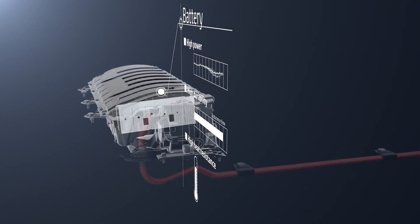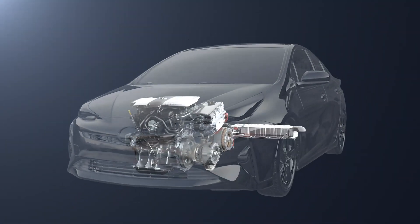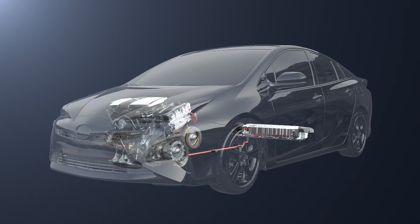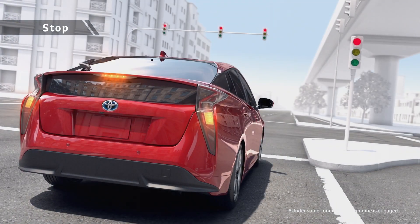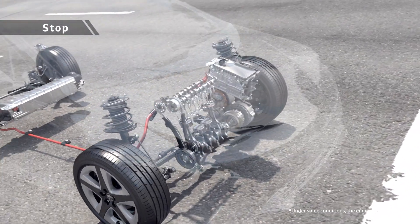There is no need to recharge from an outside power source or to replace the batteries periodically. They also provide superior durability and heat resistance. Toyota hybrid units have the reliability made possible by years and years of design development and continuous progress.